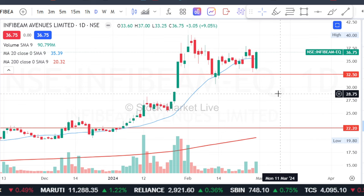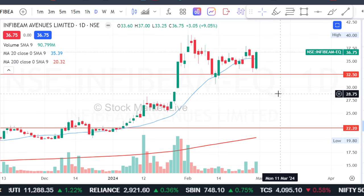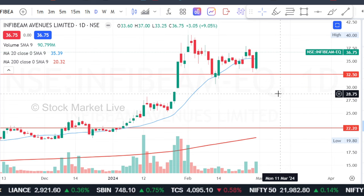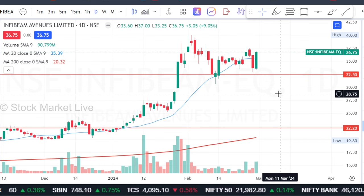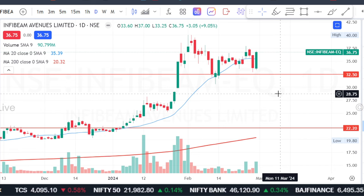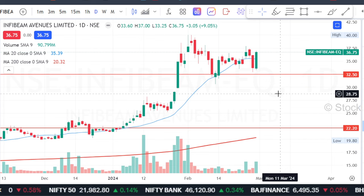InfiBeam, on a small scale limit, which we have seen a little bit of time — we get a declining point for 4-5 days, and it's quite severe for 1-2 days, but it's a very limited period, and it's quite good to rebound. Let's talk about InfiBeam.